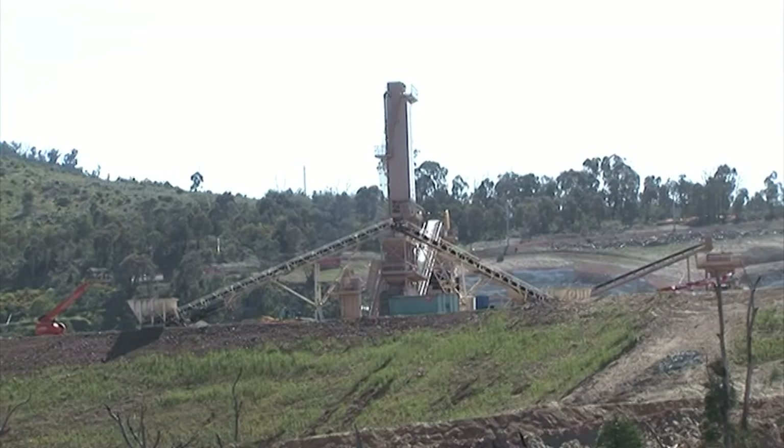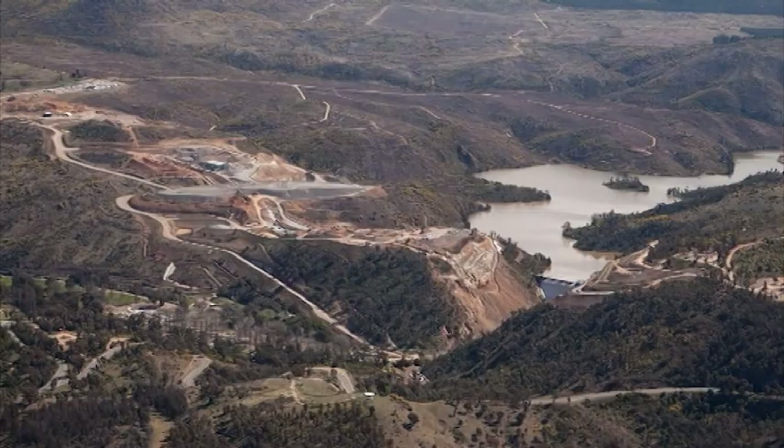Looking over there to the concrete batch plant, which has been put up by our wonderful friends from America. And looking back at the aerial photo, we will now have a bit of a look at the quarry site, which is over the back of the stockpile there.